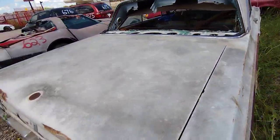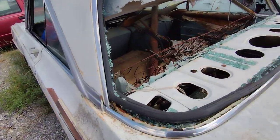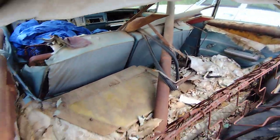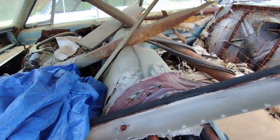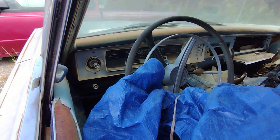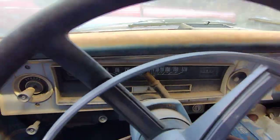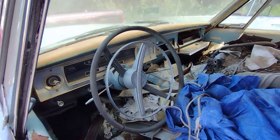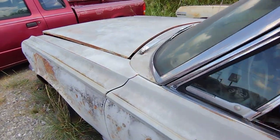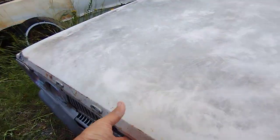The doors will not open, and the trunk either — though you can look in there through the trunk anyway. The hood will open though. There are vents on top for the AC. The mileage is reading 5,000 miles — check that out. The doors won't open on it, but it does have the fender tag on it.